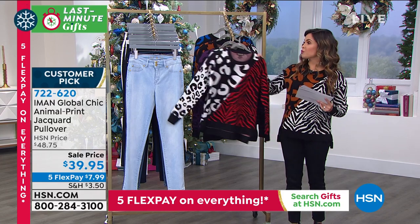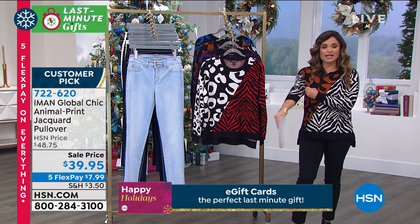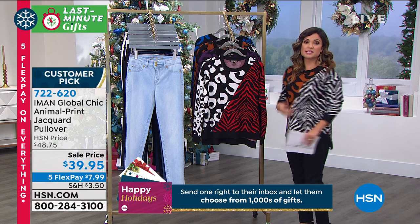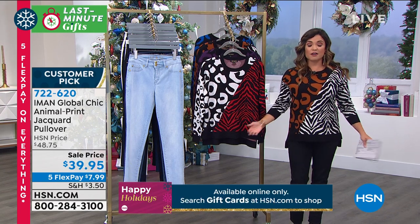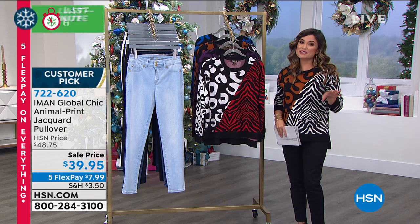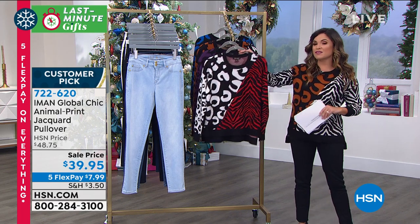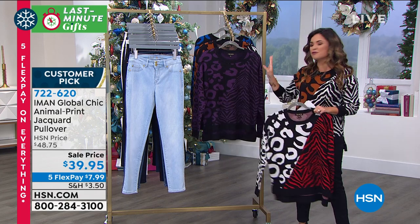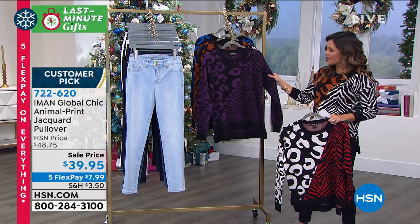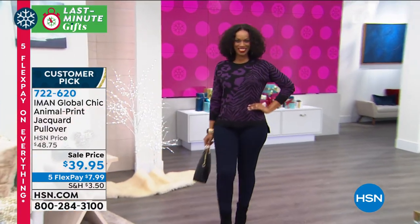I went up one size just because I wanted even more slouchiness, but this is the kind of thing you can wear with your 360 slimming denim. You can wear this with your leggings. You can easily layer on top. It's just a beautiful sweater at a fantastic value — $39.95 with our five flex, that's $7.99 and it's on its way to you. It is a customer pick as well. So if you're looking to get something that's fun, it's going to keep you warm and you're still going to see your figure in it — it doesn't swallow you up. It's not big and bulky. It's just a feminine, fun, exciting take on animal print in a sweater.